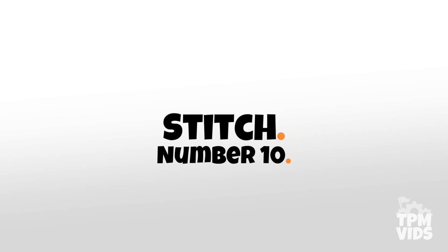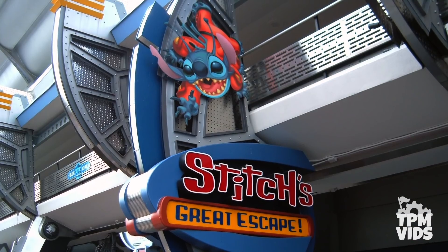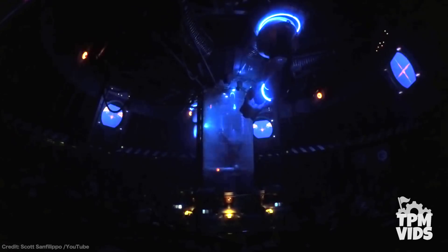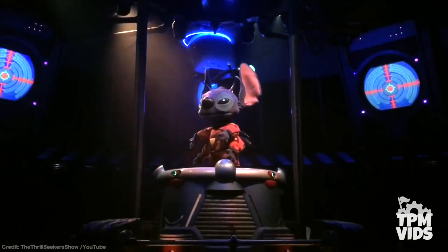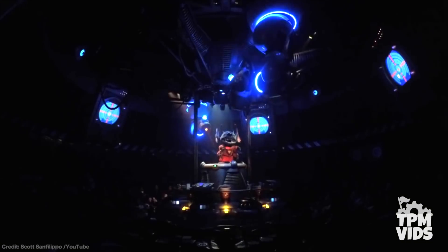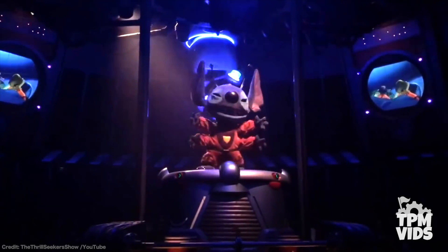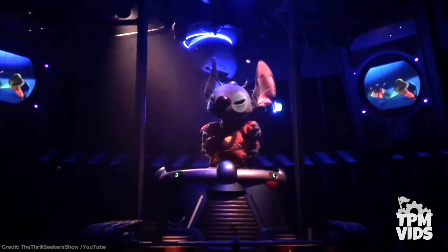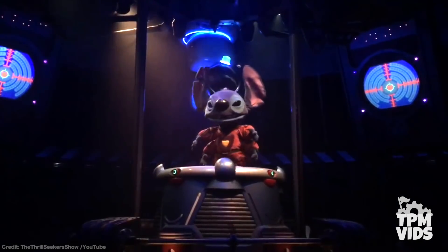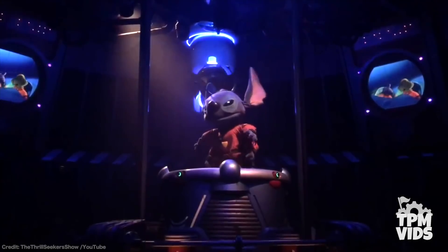Number 10 — Stitch. We're starting this list off in Magic Kingdom's Tomorrowland at Stitch's Great Escape, commonly deemed as one of the worst attractions at Walt Disney World, but pretty much the only good thing about it is the Stitch animatronic. Coming in at just over 3 feet tall, Stitch is an impressive A100 figure and was reportedly one of the most complex figures of his size built by Imagineering when the attraction opened in 2004. He can blink his eyes, move his ears, and appears to rotate and walk around his platform.